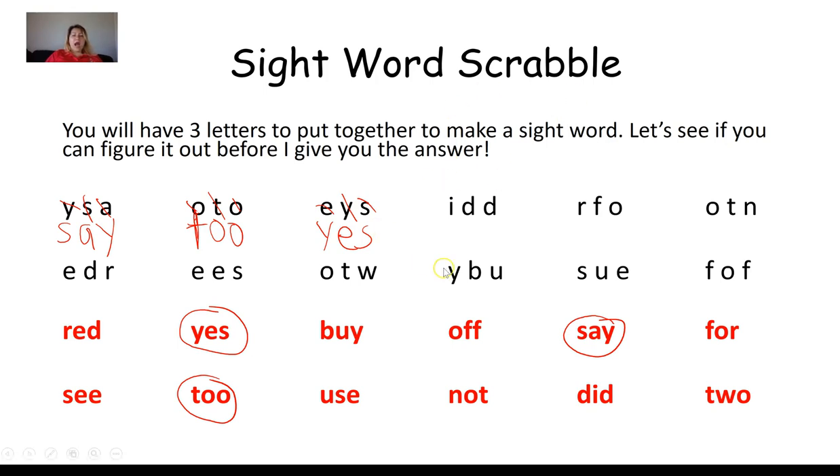Next group: I, D, D. Looking through the words, I find one with an I and two D's — I'm going to circle it. Arranging the letters: D, I, D. That sight word is did.